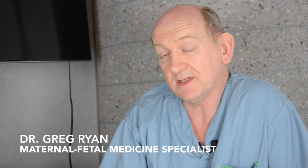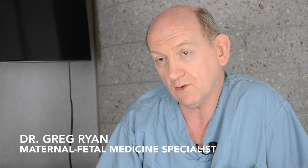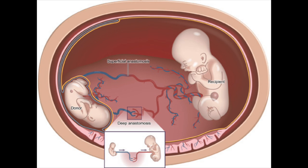Twin-to-twin transfusion occurs in identical twins, or what we call monochorionic twins, where two twins share a placenta. In that placenta there are blood vessels that are shared, and through these blood vessels there can be a blood flow which can become unbalanced.